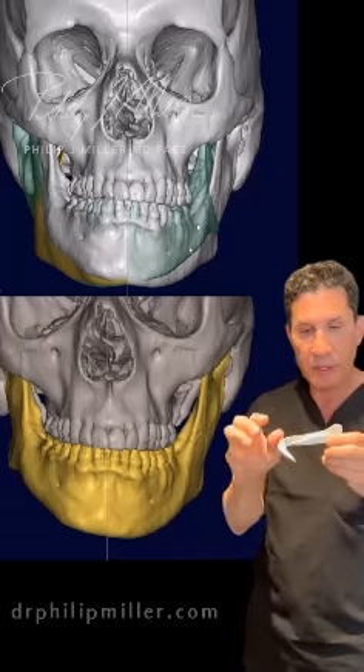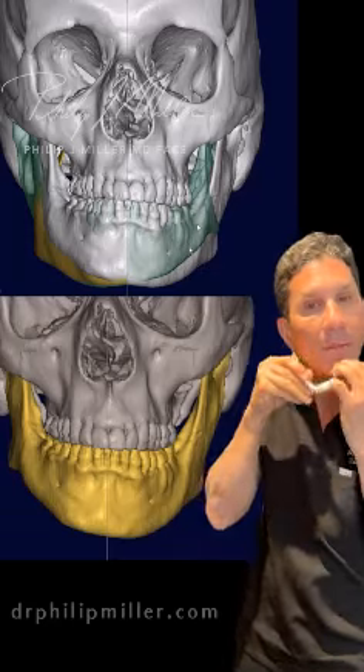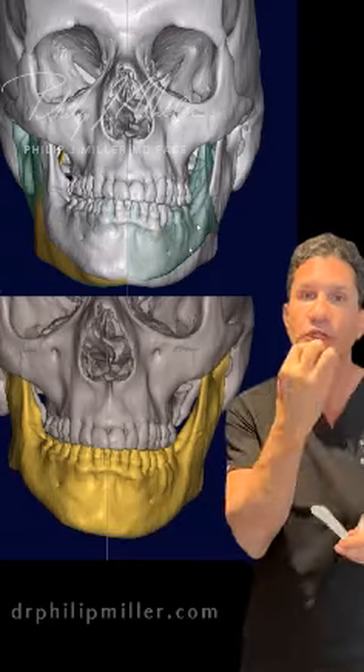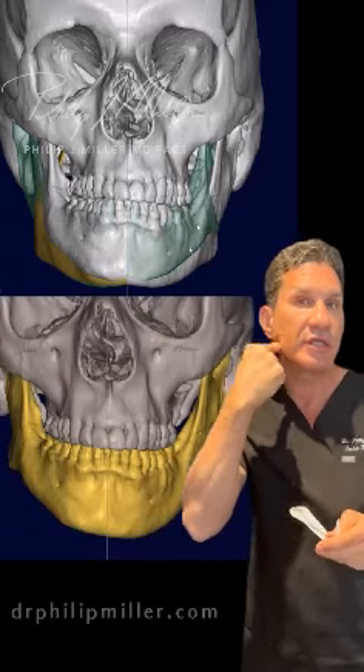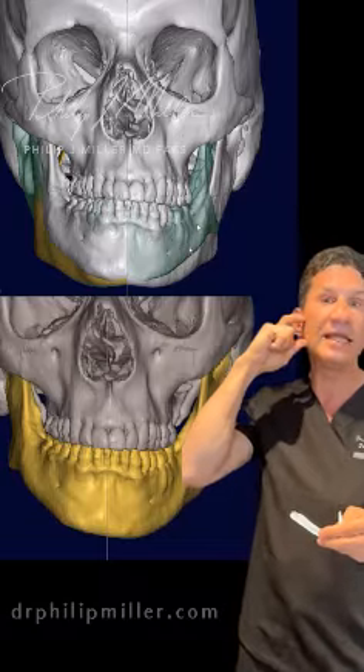It's sort of cool because most implants that go on sort of fit on top of the jaw — either projecting the chin or making the side go out a little bit more. But this patient, I needed to elongate.